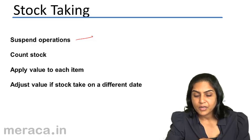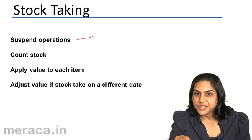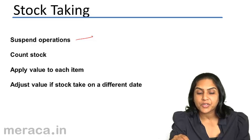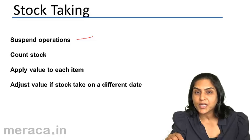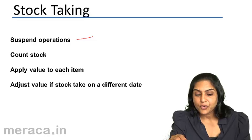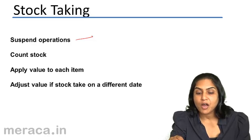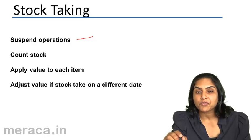So it often happens that when we need to physically count stock at the end of the year, we normally might need two to four days. It is quite possible that when we need to count stock as on 31st March, we may actually physically verify the stock only on 13th or 14th of April.